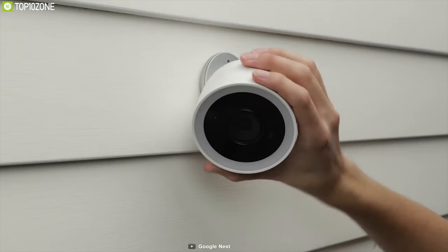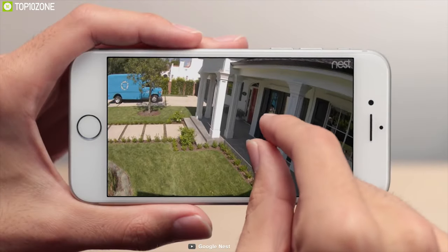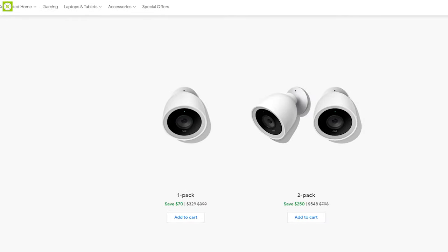The Nest Cam IQ Outdoor can be your first line of defense and your virtual eye for your home security, and you can get one for your home online.